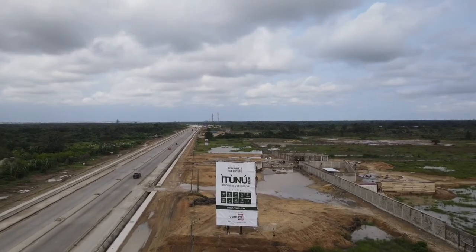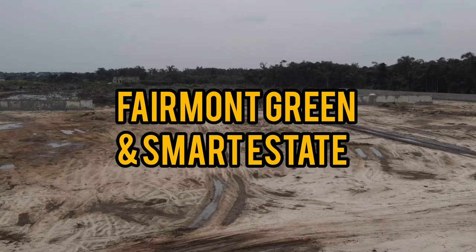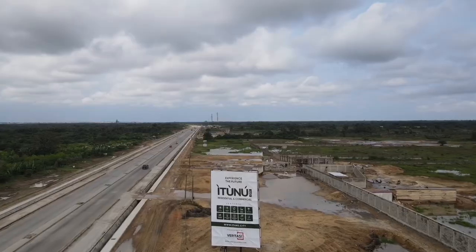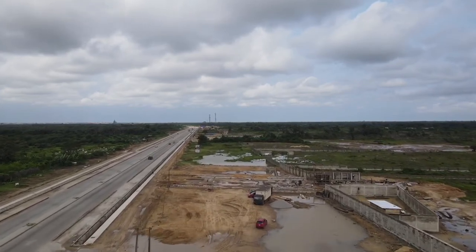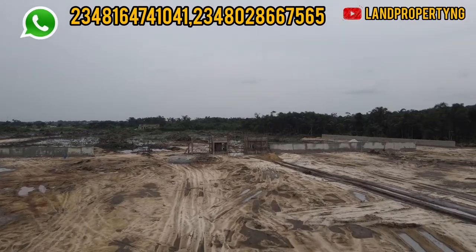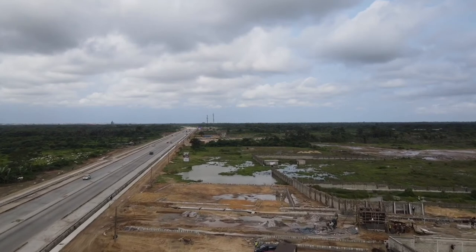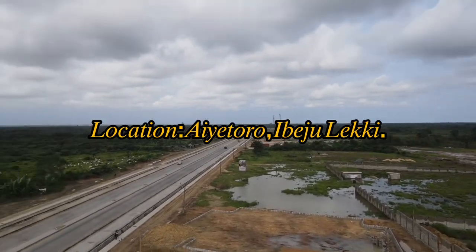In this video I want to compare Ethinu City versus the Femur Green and Smart Estates. My name is Denise Song. Please stay to the end of this video — let me give you the comparison between these two estates. Both Ethinu City and the Femur Green and Smart City are located in a location called the Ibeju-Lekki community.